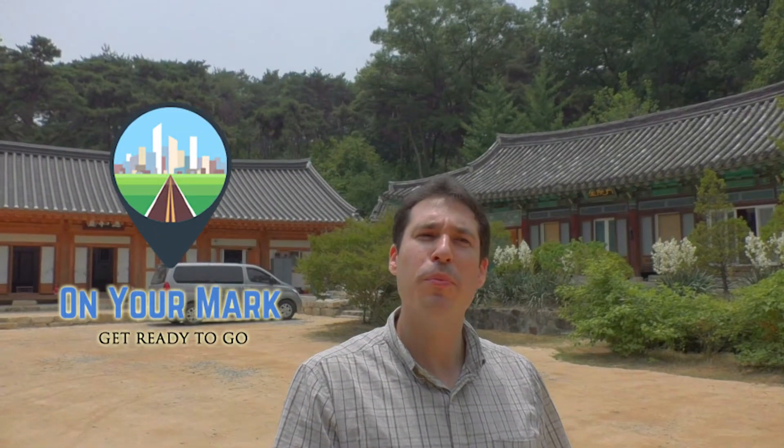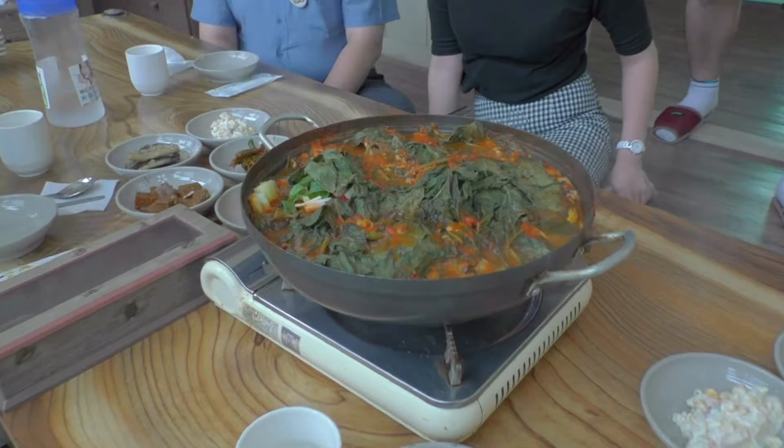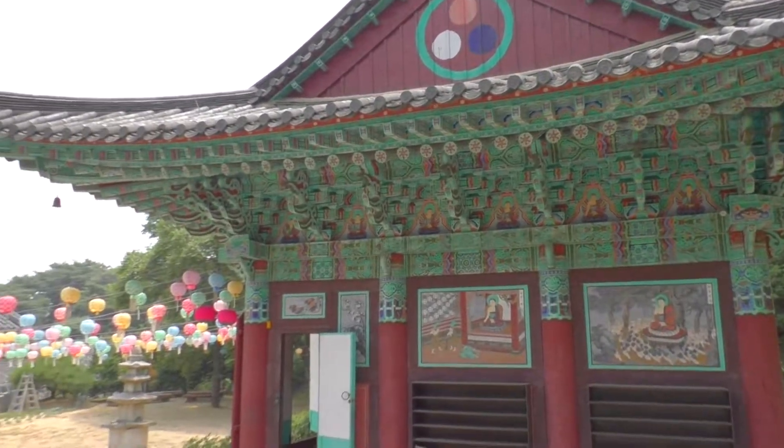Hello, welcome to On Your Mark. Today we're here at Gwambuk-san Shimbuk-sa Temple, at Gambyeong-myung-ha. And we're gonna have Bunga-jim today — it's a type of fish that's like a carp. And we're gonna explore some of Piontech.